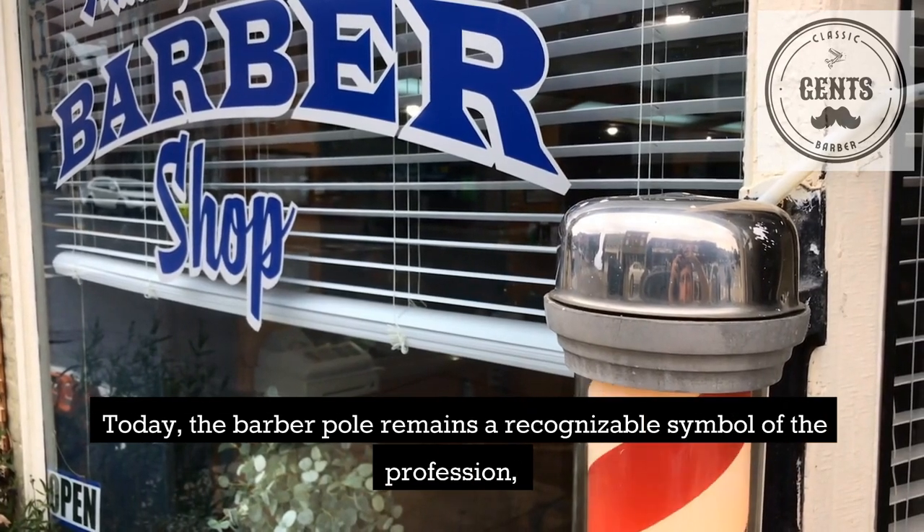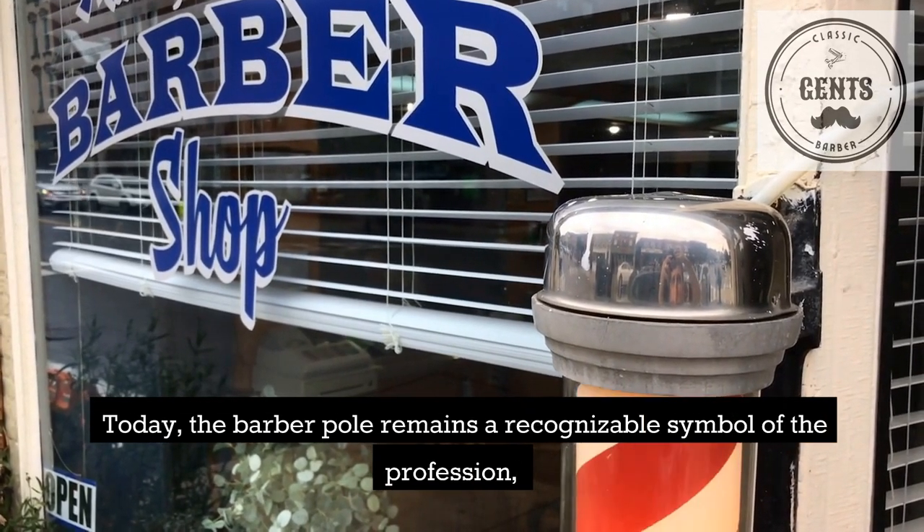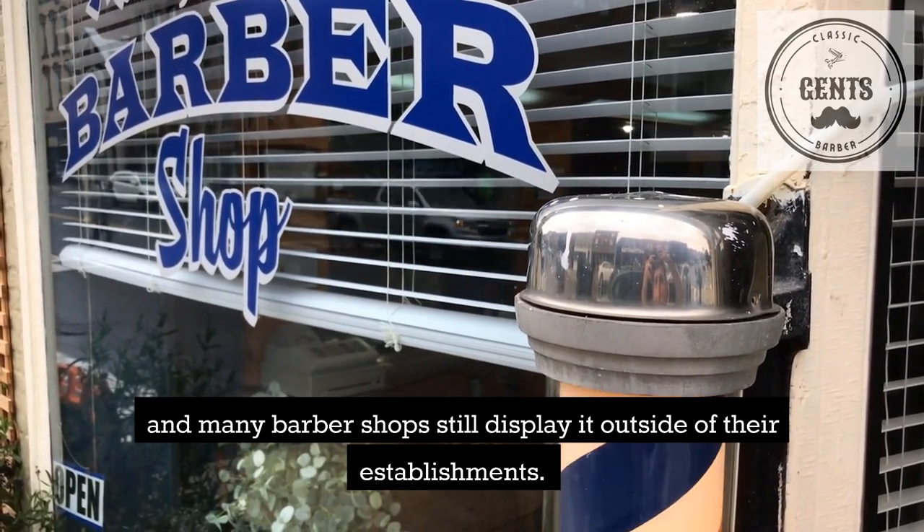Today, the barber pole remains a recognizable symbol of the profession, and many barbershops still display it outside of their establishments.